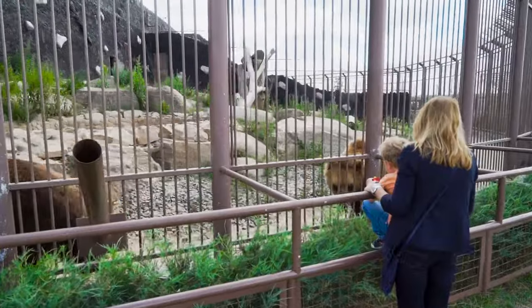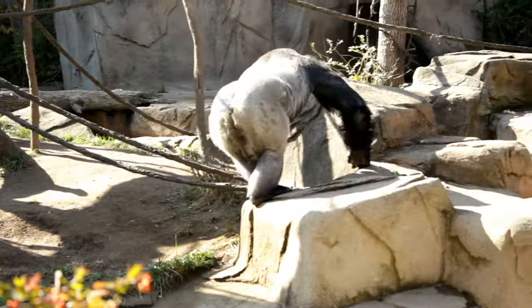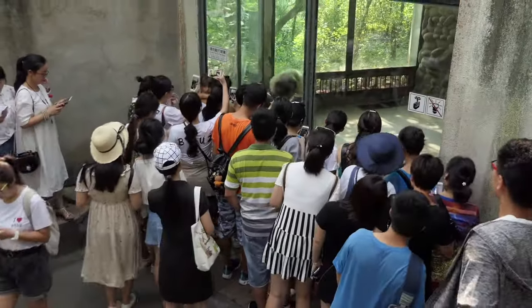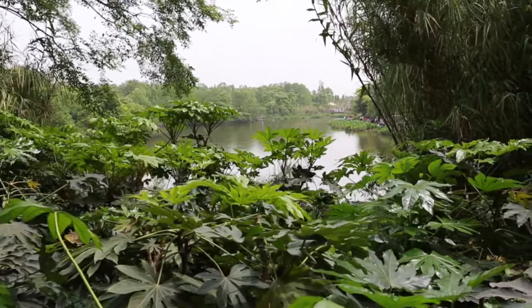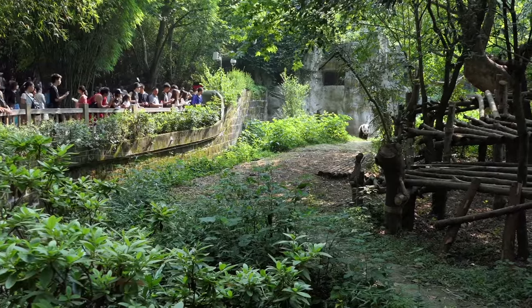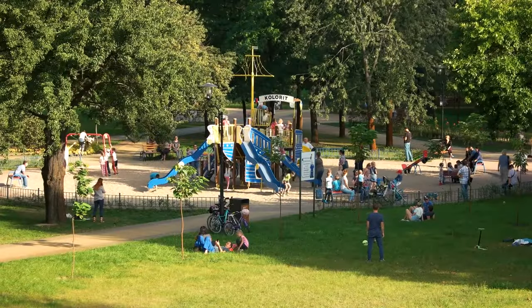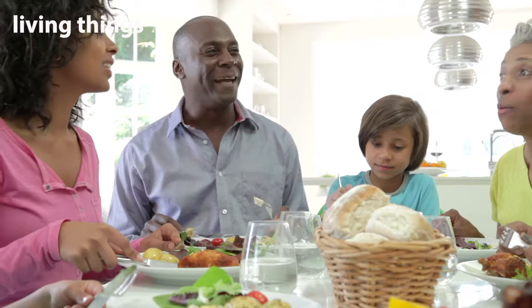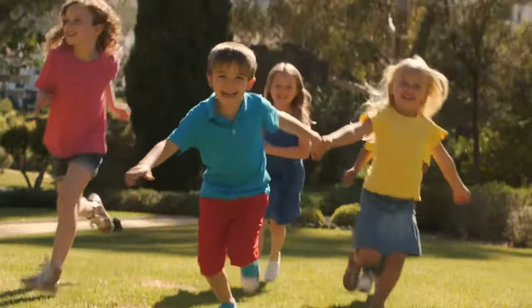Look around the zoo — what can you see? You can see people, you can see plants. Did you spot the panda? Many of the things around you are living things. Living things are things that are alive. People are living things.